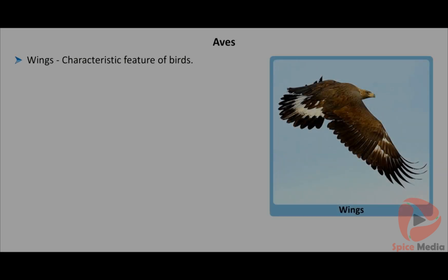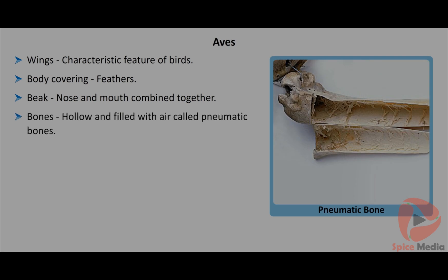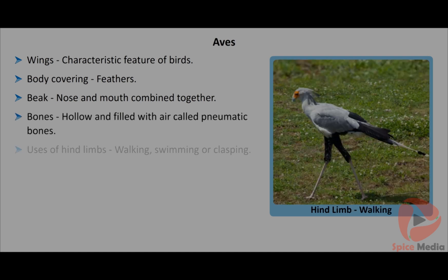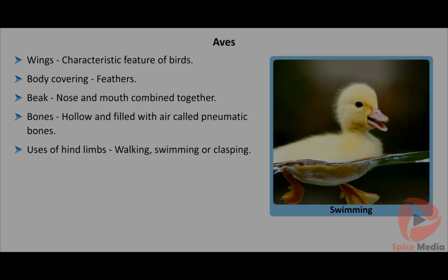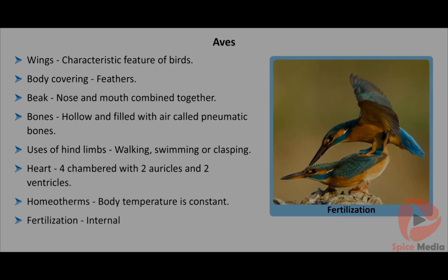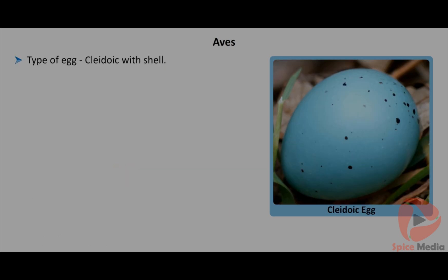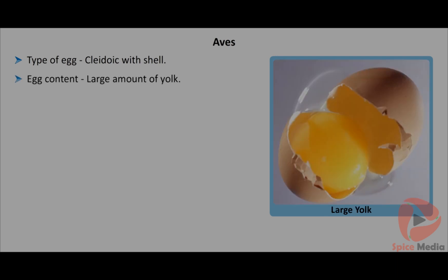The characteristic feature of birds is wings, which is a forelimb modification. The body is covered by feathers. Nose and mouth cluster to form a beak. Bones are hollow and filled with air, called pneumatic bones. The hind limbs are modified and used for walking, swimming or clasping. They have a four-chambered heart with two auricles and two ventricles. They are homeotherms with constant body temperature. Fertilization is internal. They are oviparous; eggs possess a thick shell called cleidoic eggs.